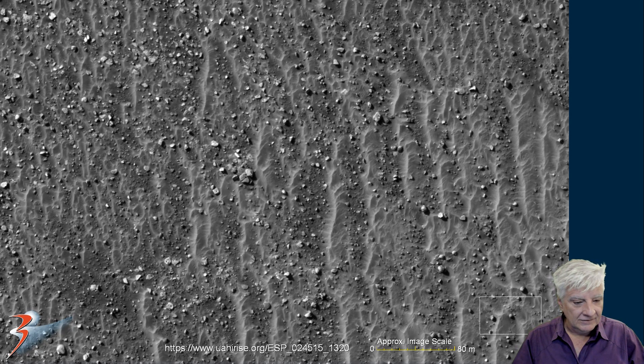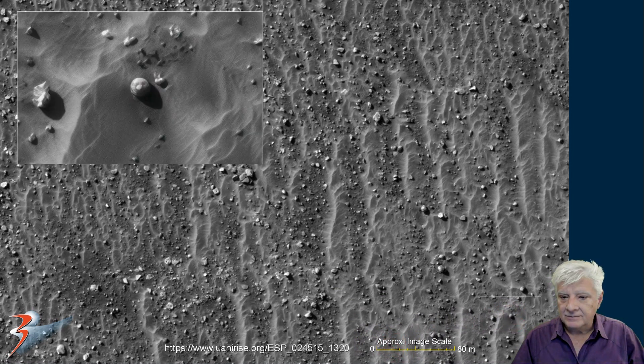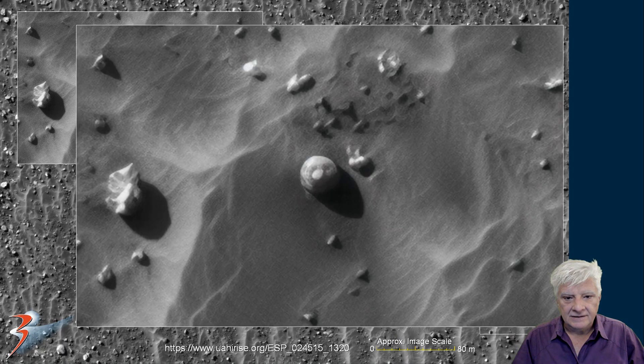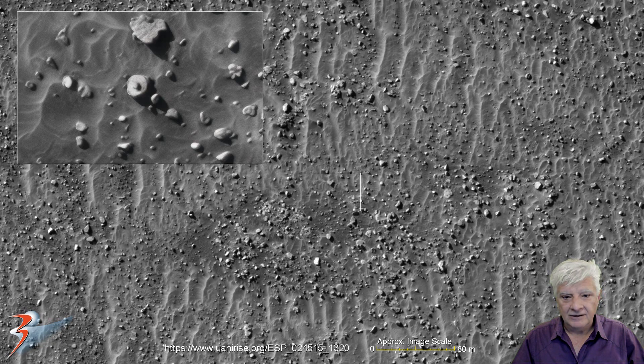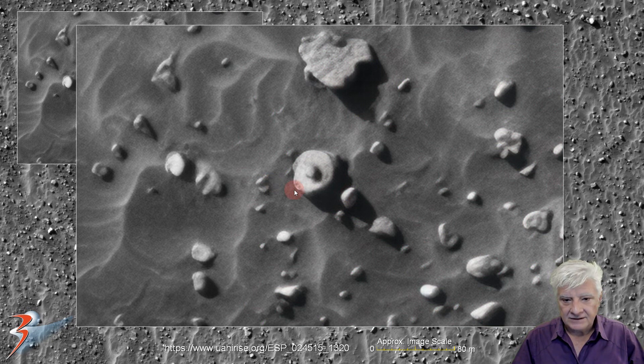Let's zoom in on the first object down there, and you can use the scale indicator to give an idea of the size of these objects — I got 40, 20. So this object is about five to six meters in diameter and it's got this perfect circular shape to it, sort of dome-shaped with the smaller rounded part right there in its center. And there's another one right there — same size and very close to the one we just looked at.